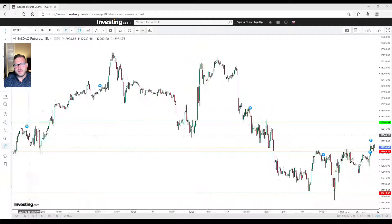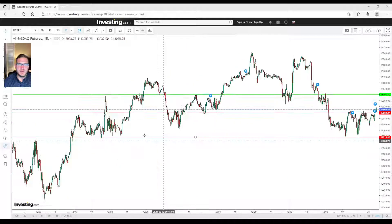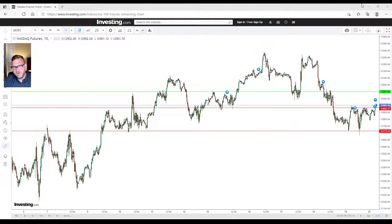Now that we've broken that flag pattern on the daily, what's next — what I'm hoping for — is that we make 12,900 a new support tomorrow and then work our way back up to 13,000, which is both a psychological level and has served as resistance and support. There are about nine touch points at 13,000 just in the last month, so it's very significant. Futures are looking good; hopefully things hold overnight.